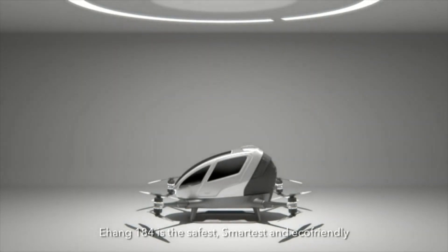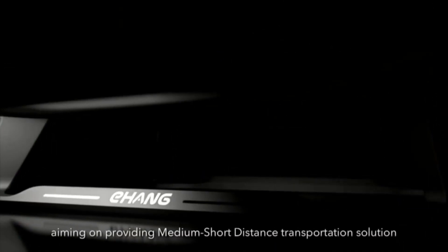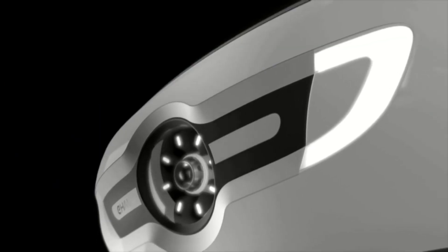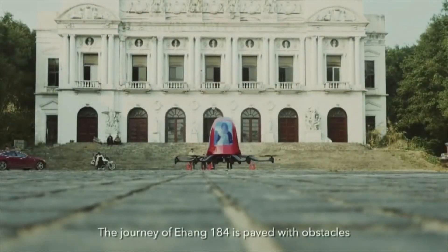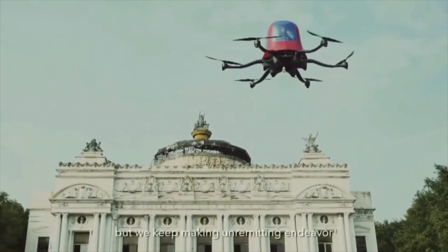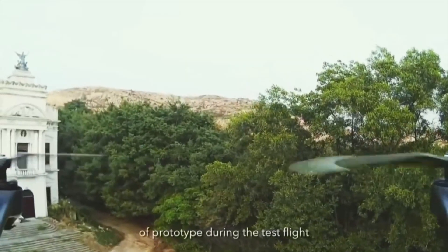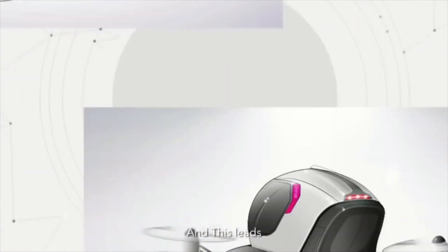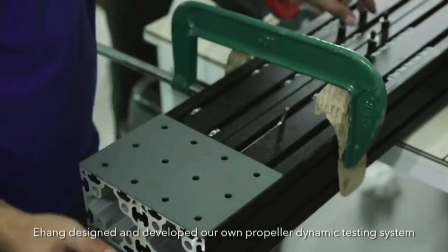Yihang 184 is the safest, smartest, and eco-friendly low-altitude autonomous aerial vehicle aiming to provide medium-short-distance transportation solutions. The journey of Yihang 184 is paved with obstacles, but we keep making unremitting endeavors to successfully achieve the design KPI of the prototype during test flights. This leads to the official project kickoff of Yihang 184AE. Yihang designed and developed our own propeller dynamic testing system.